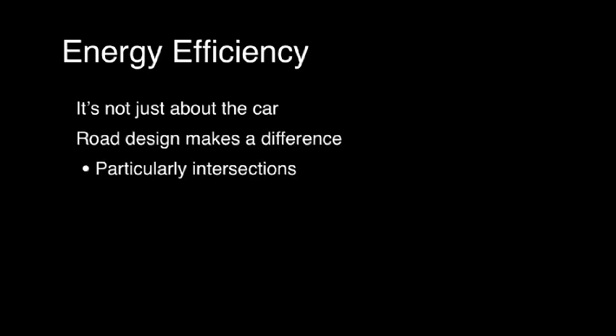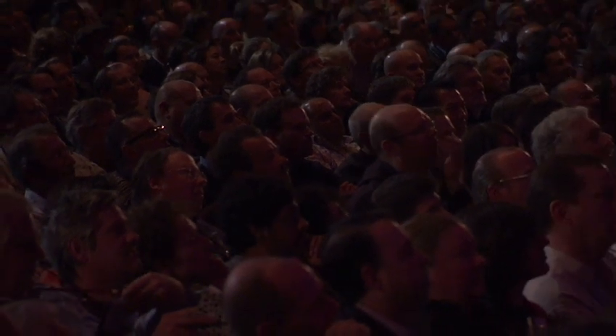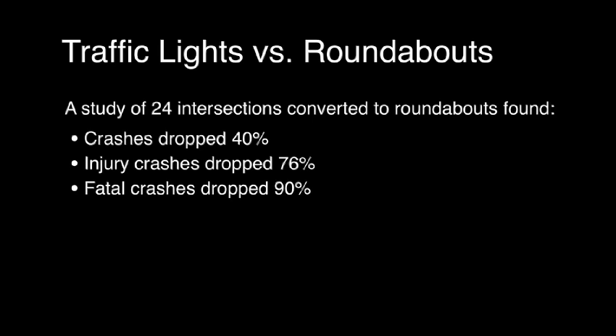Road design makes a difference, particularly intersections, of which there are two types: signalized and unsignalized, which means stop signs. A fair percent of crashes happen at intersections. Roundabouts are much better. A study of 24 intersections found crashes drop 40% when you convert a traffic light into a roundabout. Injury crashes dropped 76%, and fatal crashes are down 90%.